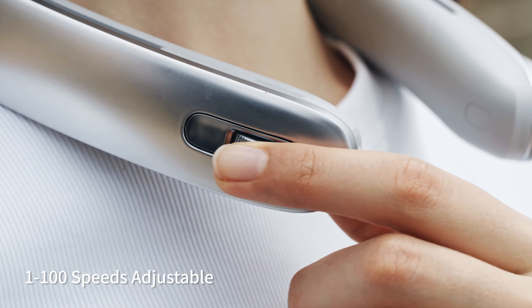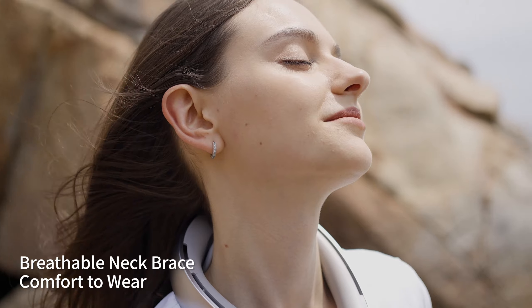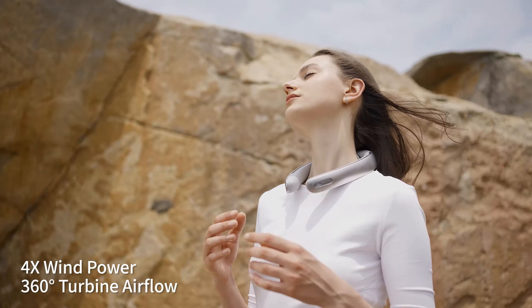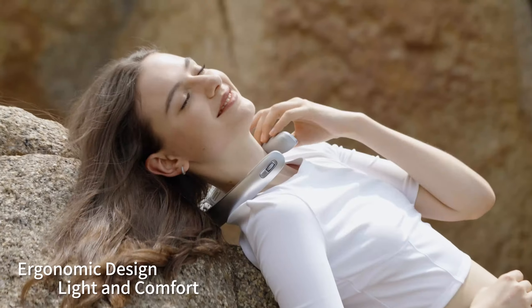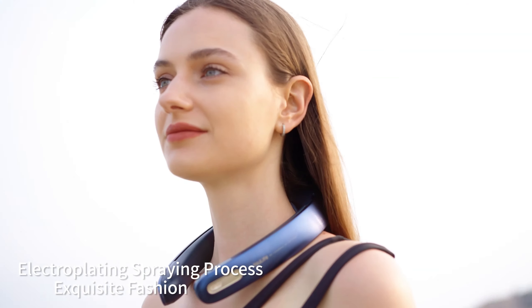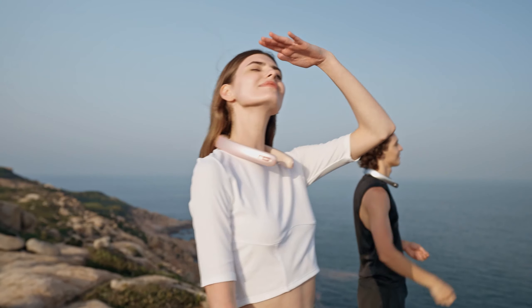Summer heat got you down? Our portable neck fan pro is here to save the day. Stay cool and comfortable, even in the hottest of climates. Whether you are exploring a vibrant city or hiking challenging trails, this innovative gadget will keep you refreshed and rejuvenated. Say goodbye to sweat and hello to a refreshing breeze.